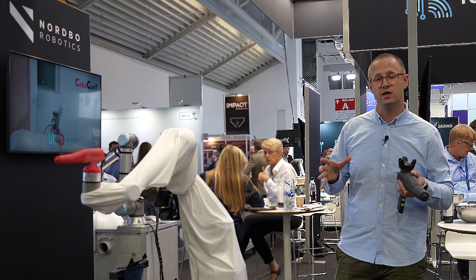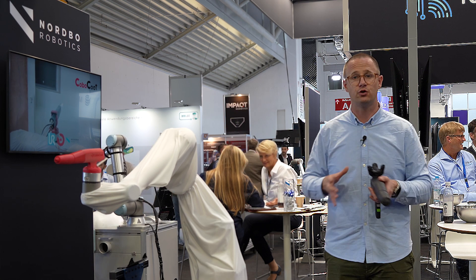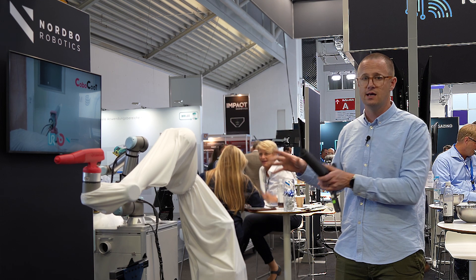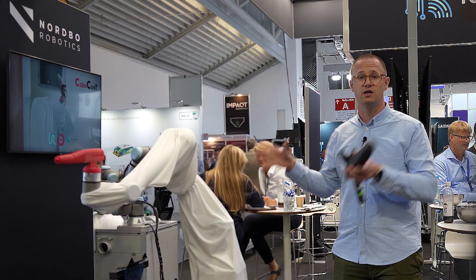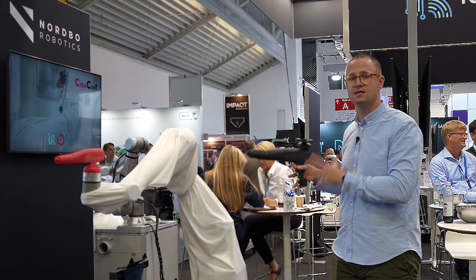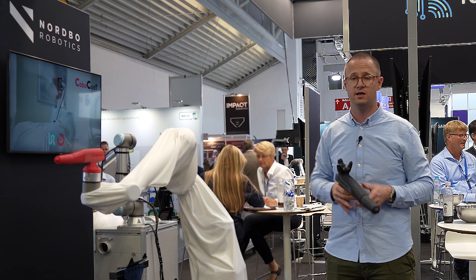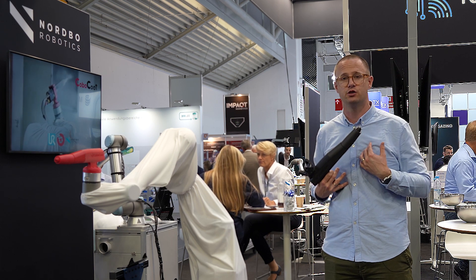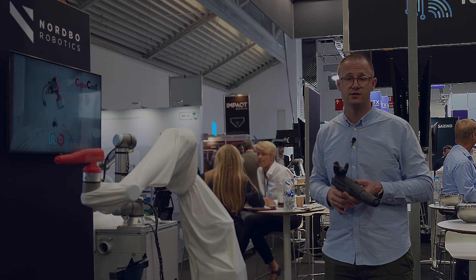We, as SE Automation, are a solution partner and integrator utilizing the technology of Nordbo Robotics, and we implement the technology with you as customers. If you have any need for this kind of application in your facility, you can reach out to Nordbo Robotics, to us at SE Automation, or any of the other integrators that we work with.